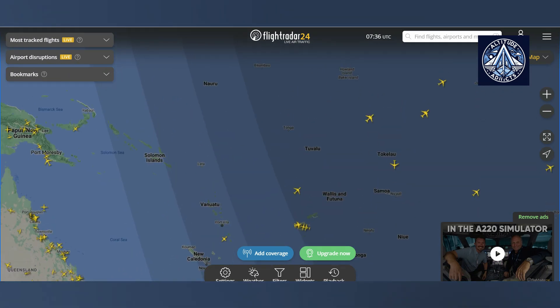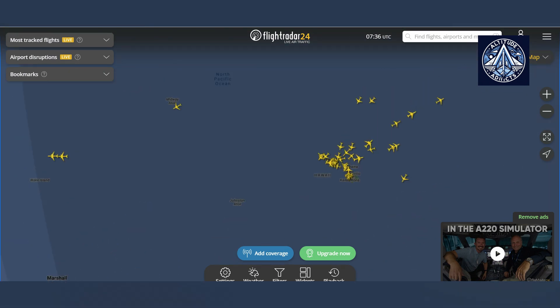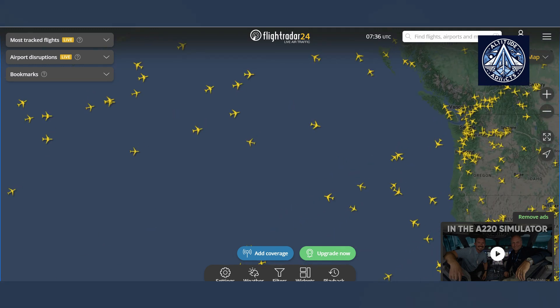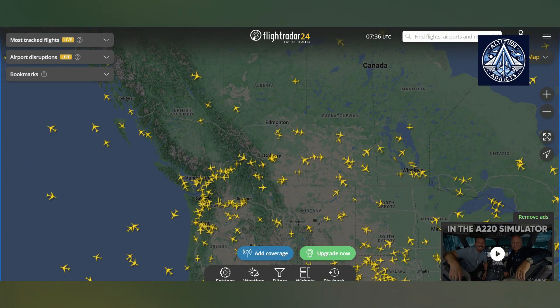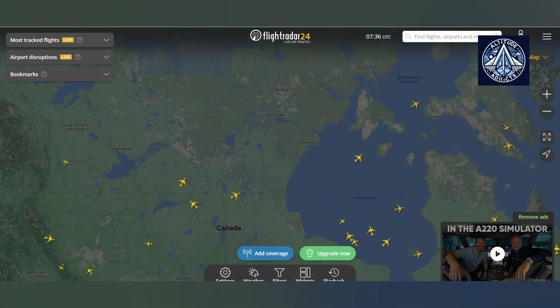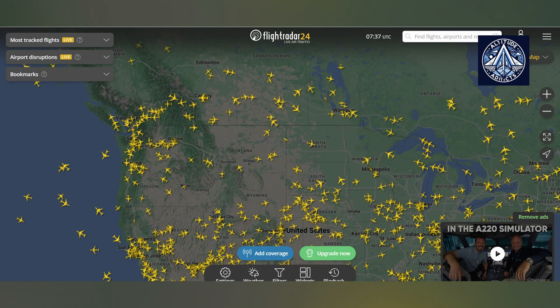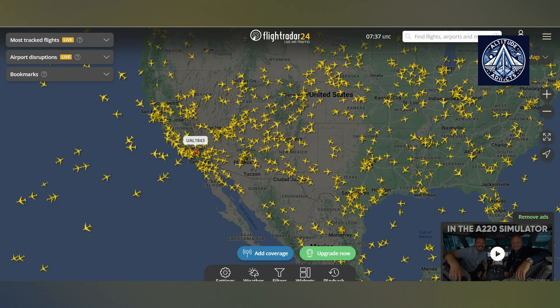FlightRadar24 receives data from these enthusiasts on a global scale. According to their website, FlightRadar24's ground network is highly developed, with 40,000 receivers located throughout the globe. Satellite data is the next level of aviation surveillance, and it is crucial for the monitoring of flights over oceans. FlightRadar24 has already acquired satellite data and is currently in the process of expanding its network.